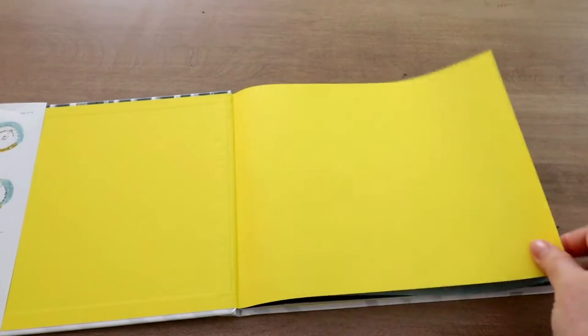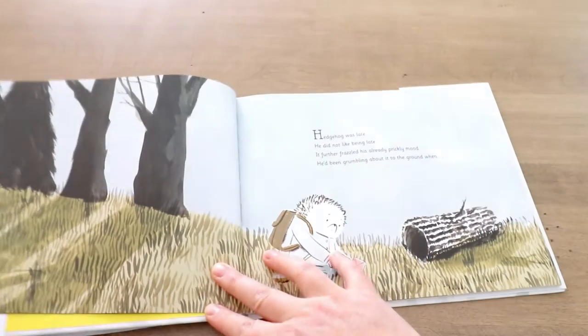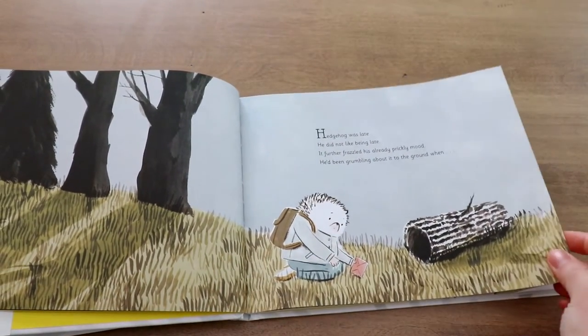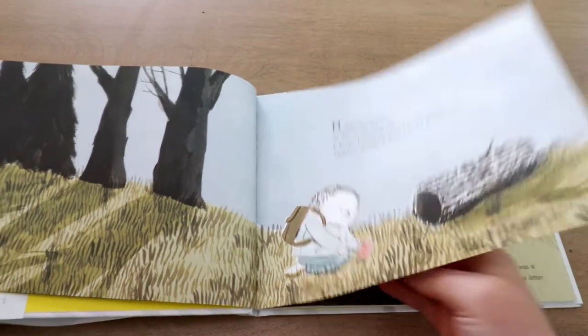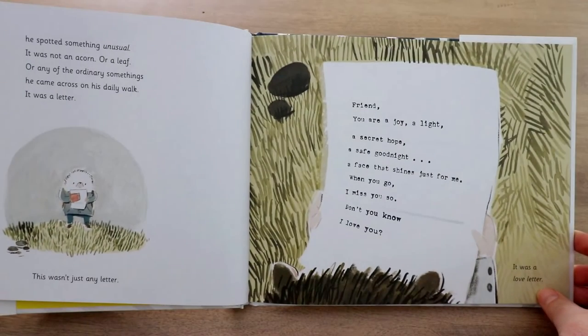This story starts off with a little hedgehog who is always kind of in a prickly mood — so maybe he's not in the best mood. But he finds this letter on the ground, and inside the letter it's written to a friend — it's a love letter. After he reads it, he's so excited. He says, my word, someone loves me. Again, it reminds me of Mr. Hatch.